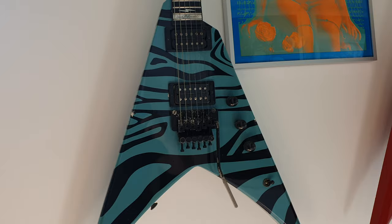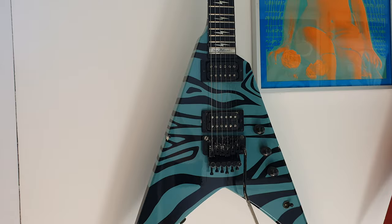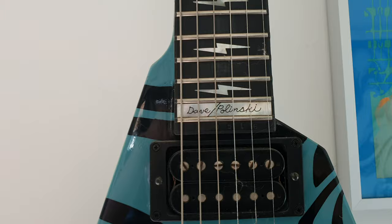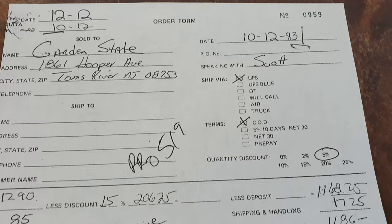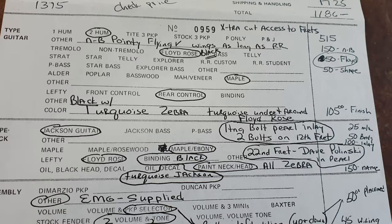First up is what started it all — this is the grandfather of the King V, from an artist called Dave Linsk. His full name is Dave Polinski, but he dropped the 'Polin-ski' — Dave Linsk. He's from New Jersey, guitarist of Overkill.